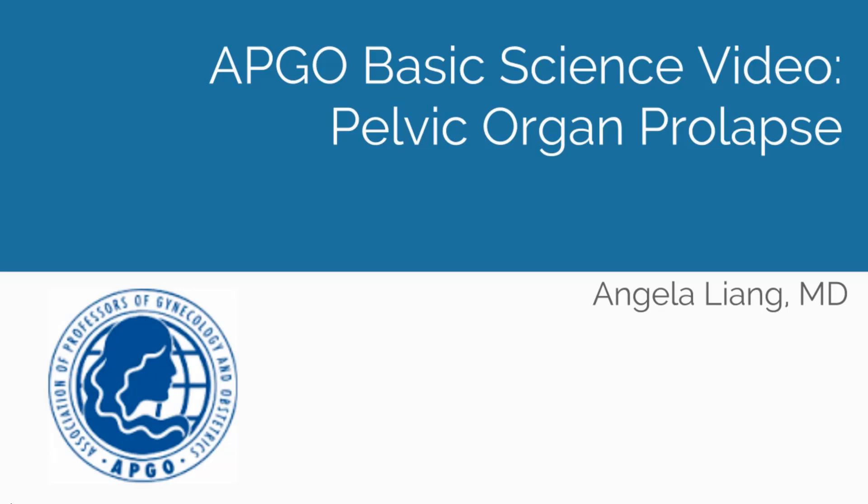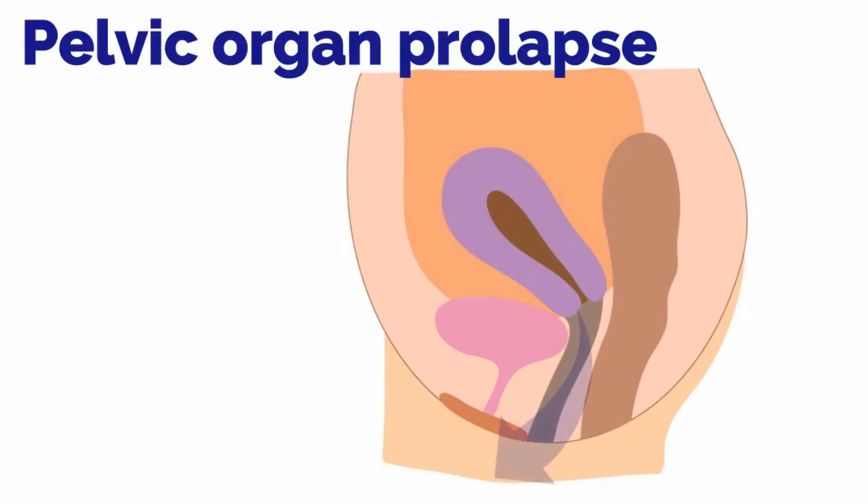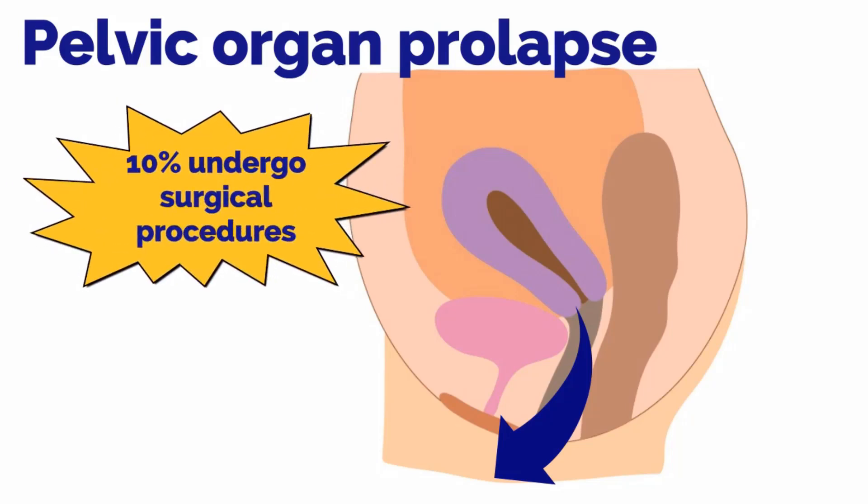APCO basic science video topic: pelvic organ prolapse. Pelvic organ prolapse is the descent of one or more of the pelvic structures, with herniation of structures that can descend to or through the vaginal opening. Pelvic organ prolapse is common, with approximately 10% of women undergoing surgical procedures for prolapse or incontinence during their lifetime.